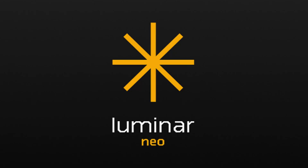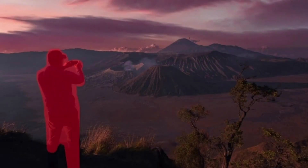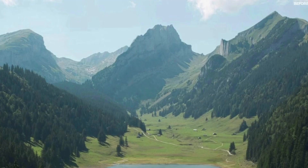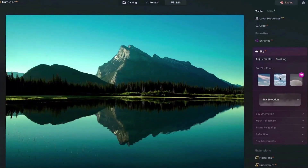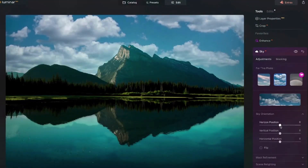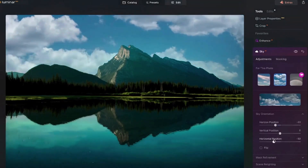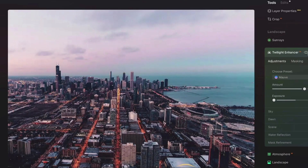First we have Luminar Neo — the AI-powered photo editing software that makes magic accessible to everyone. It's perfect for anyone who wants to elevate their photos with a single click, but also offers room for creative control. With just a few clicks, Sky AI can analyze your photo, seamlessly replace the existing sky with a stunning preset from Luminar Neo's library, and even adjust reflections in water for a natural look.